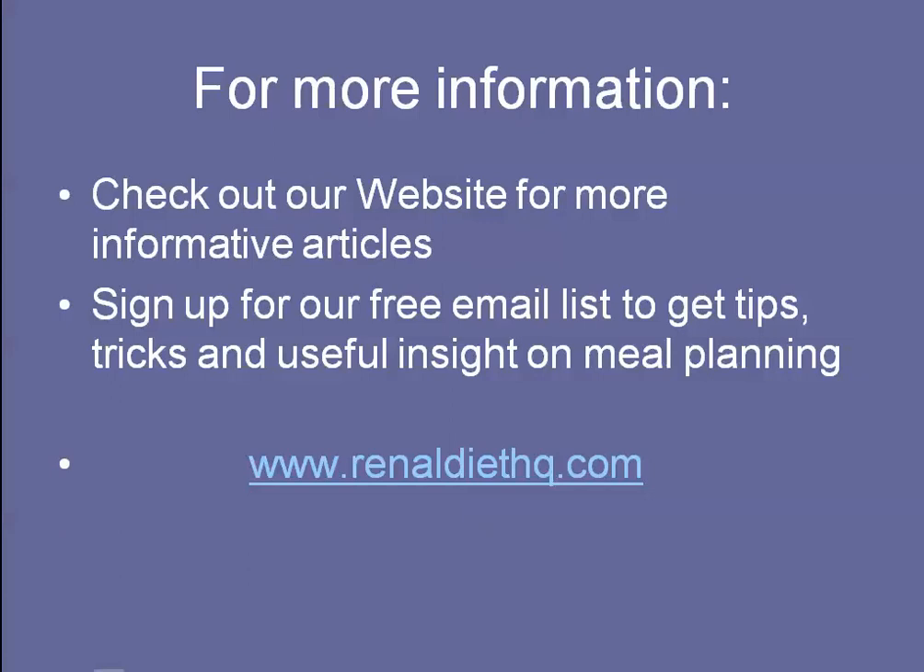For more information, go to our website at RenalDietHQ.com. Sign up for our email list and you'll get a free three-day meal plan and a potassium and phosphorus list that will help you know what are the right foods to eat. Thanks for listening.